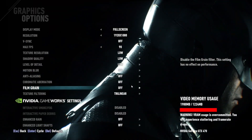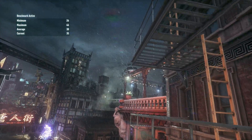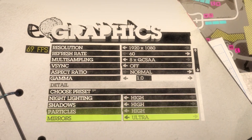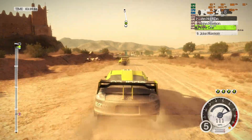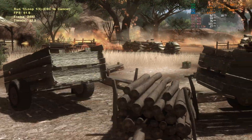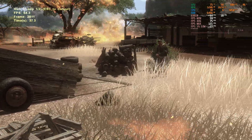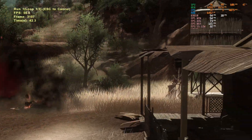Batman Arkham Knight set to low fares a little better but not by much — 24 at the least, 30 as an average, and 46 FPS at its fastest on low with all enhanced effects turned off. Going back in time, the Dirt 2 demo flies along at its highest setting preset with a low of 59, average of 66, and max of 72. Far Cry 2 set to ultra high using DirectX 10 again poses no problem, with a minimum of 54 FPS, an average of 75, and a maximum of 121.